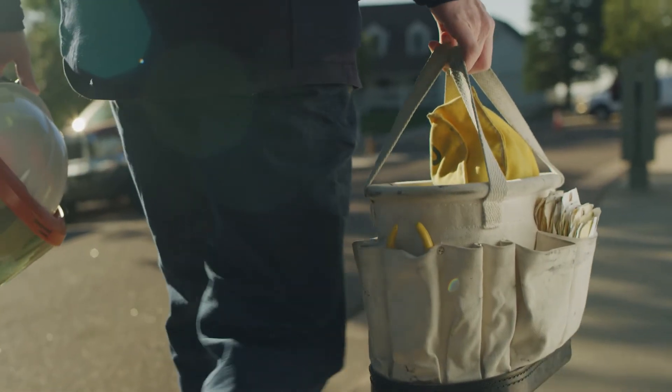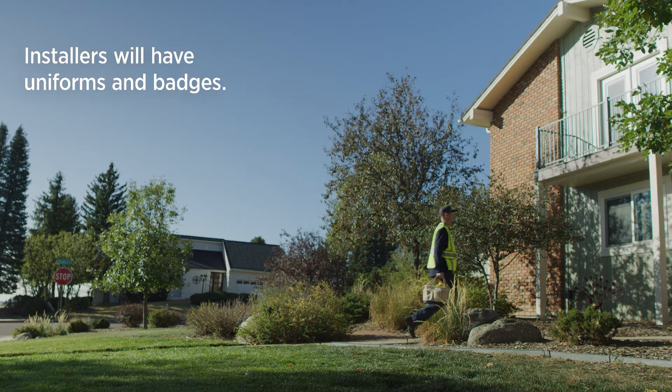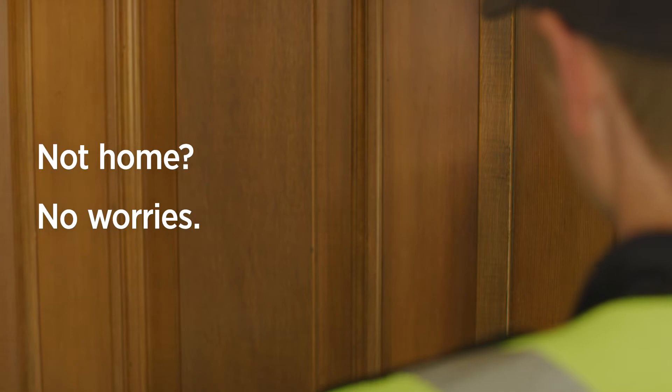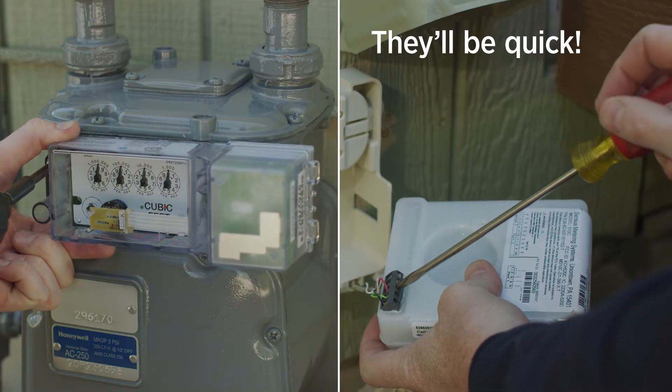We'll send pros to do all the work, so you don't have to worry about a thing. For most, work will be done outside, so even if you're not at home, they'll be able to upgrade your meters and devices. If you have multiple utility services with us, more than one visit may be required.